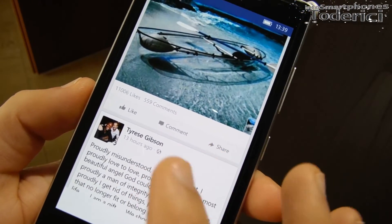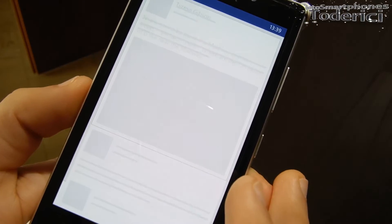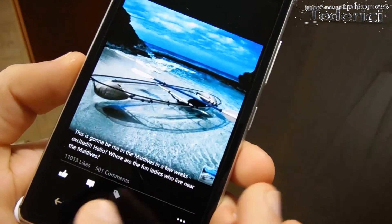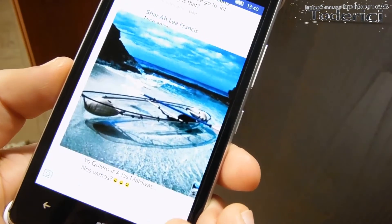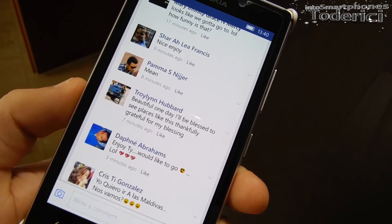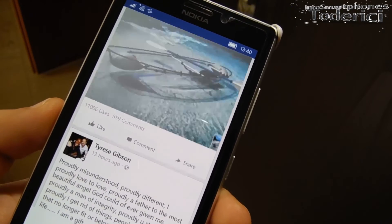In the comments section, there's a new comment UI. This new comment section is actually the default Windows 10 style, so it's normal to see it here.